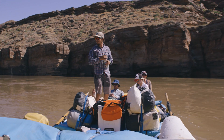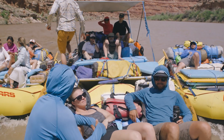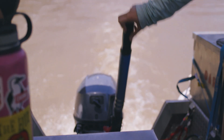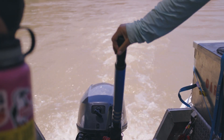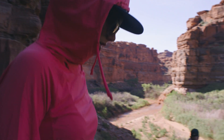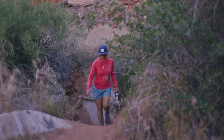Welcome to Meander Canyon, everybody. The first time I saw Cataract Canyon was actually eight years ago today. It was 42,000 CFS. I had never seen anything like that. I just heard this talk around the boatyard of how big it was going to be, and it was the biggest adrenaline rush of my life.